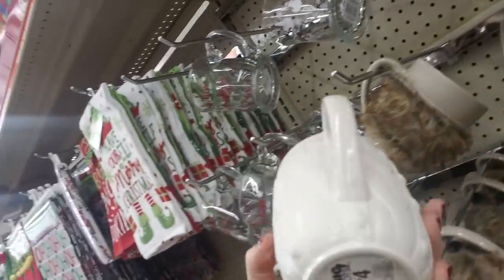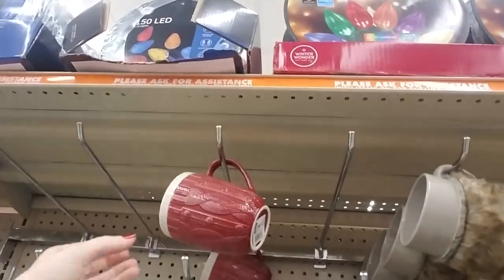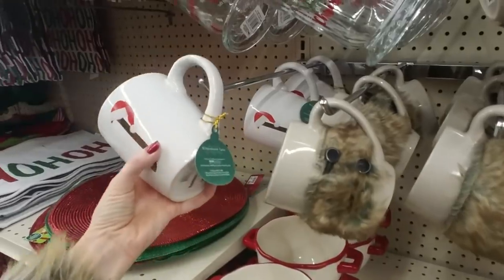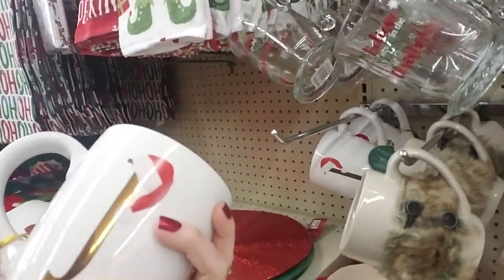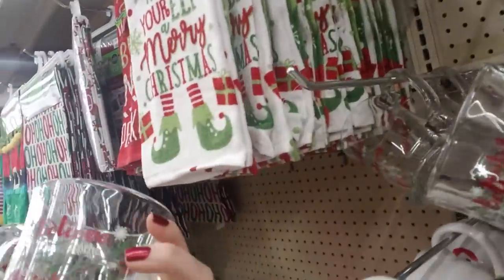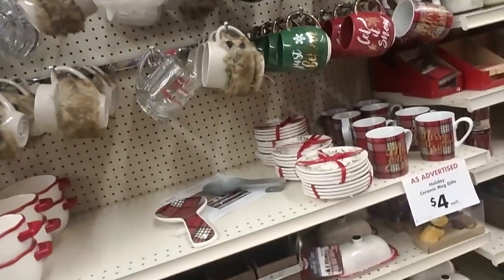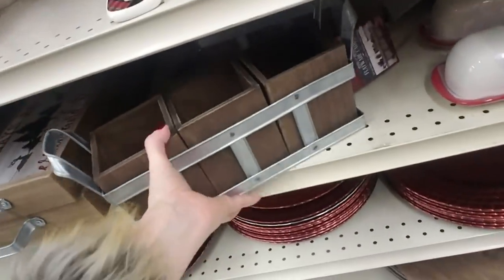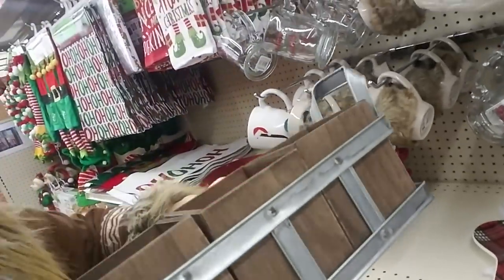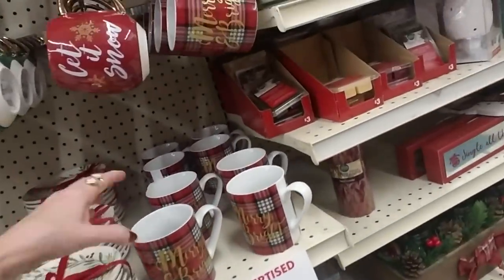And here is the cup that looks like a sweater, but it's just ceramic. Oh, they have a red one too. That's cute. And they have one with a J on it. And clear coffee cups — or you could put hot chocolate in them, or eggnog, or Pepsi, or whatever you want to put in them. And this is a cute little flatware caddy. And we have ceramic mugs — those are nice.